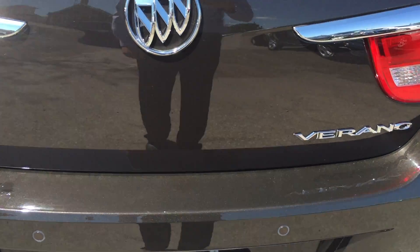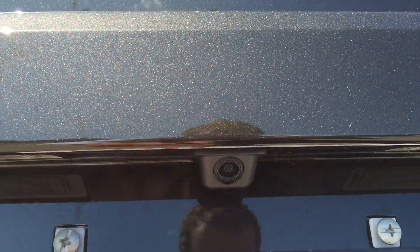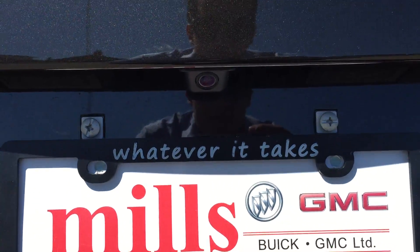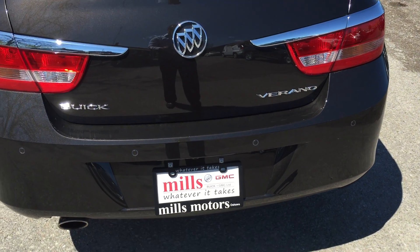Moving over to the passenger side, you do have a nice big glove box with quite a bit of room in there. On the passenger side door you also have powered windows, power lock and unlock, as well as that nice luxurious wood grain trim.